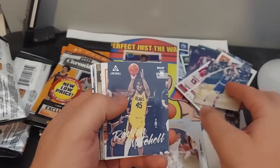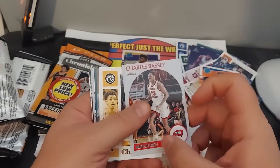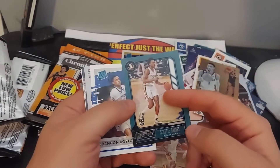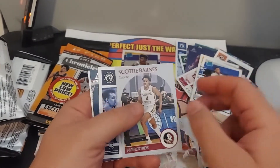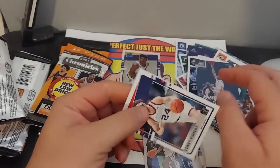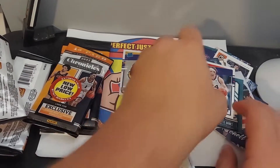Matthew Hurt, Davian Mitchell, Trey Mann — rated rookie. Charles Bessie, Jaden Springer, Jalen Suggs, Scottie Barnes, Scottie Barnes, Franz Wagner, Keon Johnson, Corey Kispert, and Davian Mitchell.